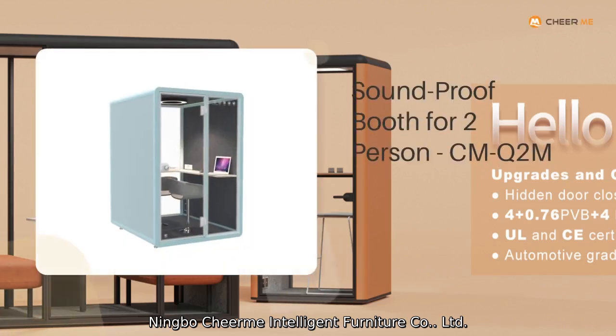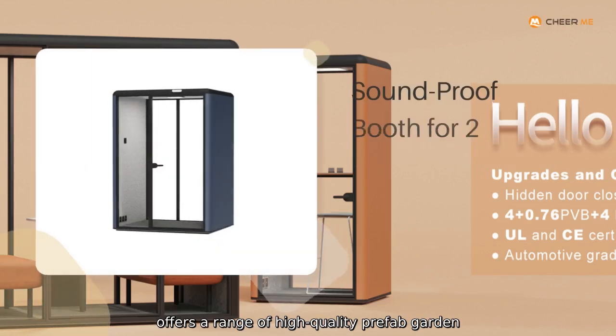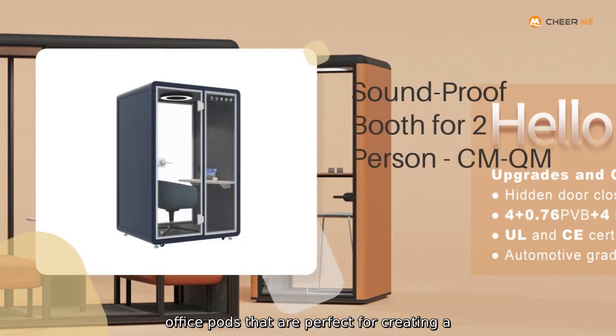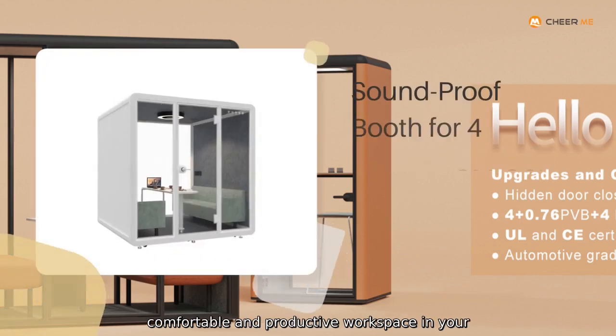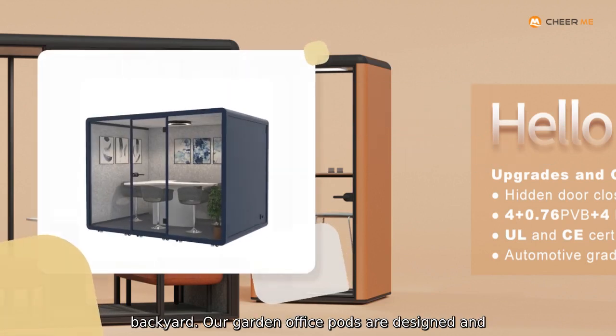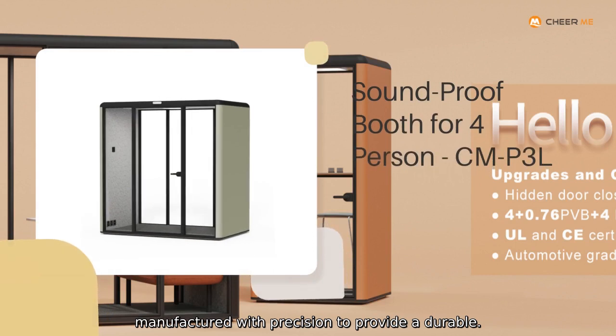Ningbo Chiam Intelligent Furniture Company Limited offers a range of high-quality prefab garden office pods that are perfect for creating a comfortable and productive workspace in your backyard. Our garden office pods are designed and manufactured with precision to provide a durable,